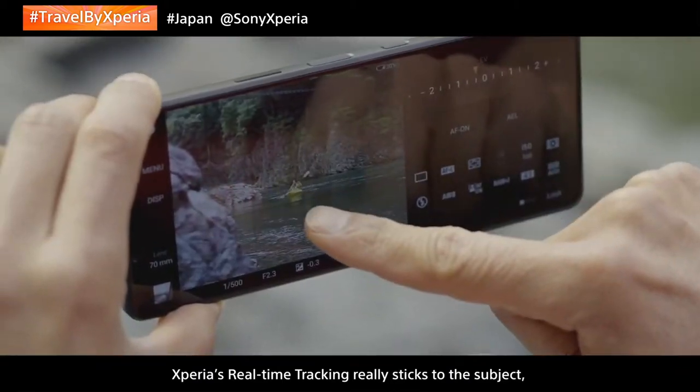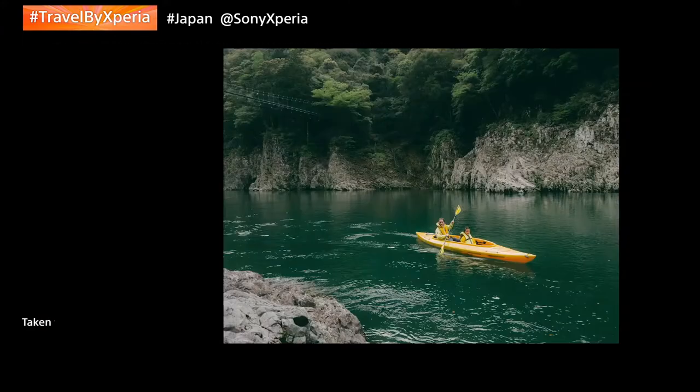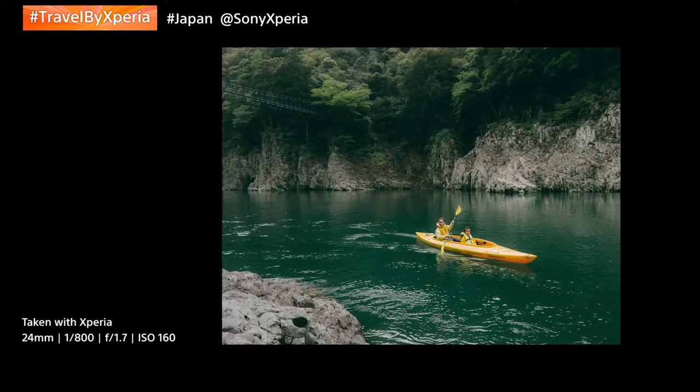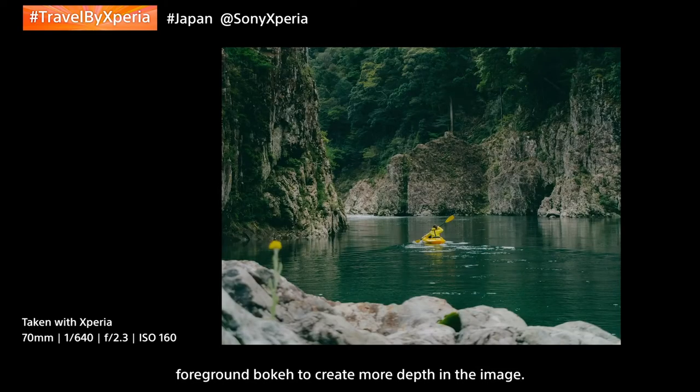Xperia's real-time tracking really sticks to the subject, which helps us capture great candid moments easily. I'm using the tele-lens here with a foreground bokeh to create more depth in the image.